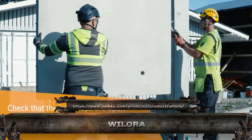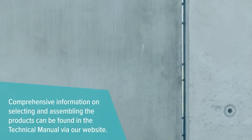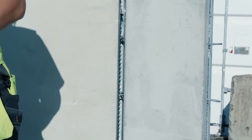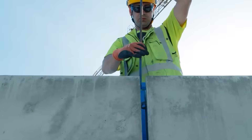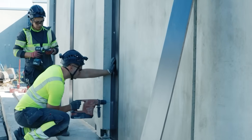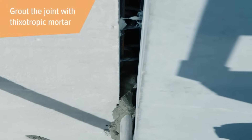This is Wilora, an advanced modular formwork system that brings precision engineering to concrete construction. Built with lightweight, high-strength aluminum frames, Wilora panels snap together quickly, speeding up pour cycles without compromising quality. Ideal for walls, slabs, and columns, it's reusable, durable, and engineered for clean finishes.